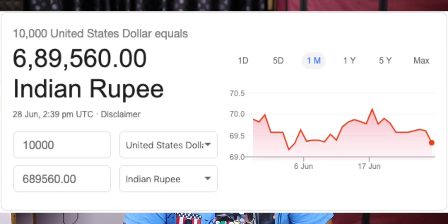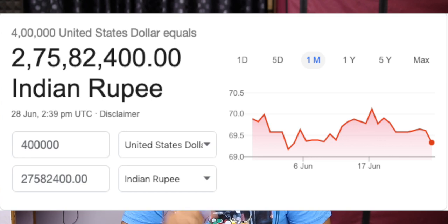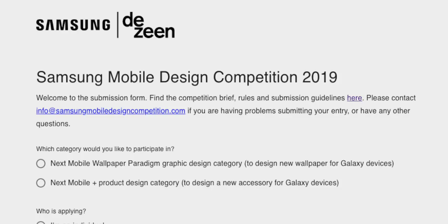He worked on a product priced at $10,000, with another at $40,000. On the other hand, there are wallpaper and on-screen wallpapers. He worked on these wallpapers for Samsung devices and mobile phones.